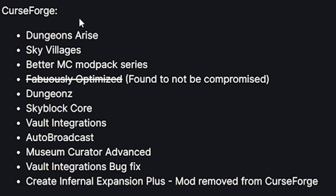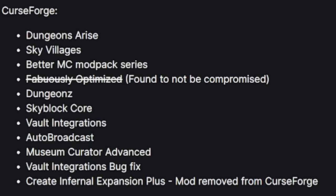This is the full list of known plugins that had malware on CurseForge: Dungeons of the Rise, Sky Villages, Better MC Mod Pack Series, Fabulously Optimized — which has not been compromised according to this list — Dungeons with a Z, Skyblock Core, Vault Integrations, Auto Broadcast, Museum Curator Advanced, Vault Integrations Bug Fix, Create Infernal Expansion Plus — this mod has been removed from CurseForge.